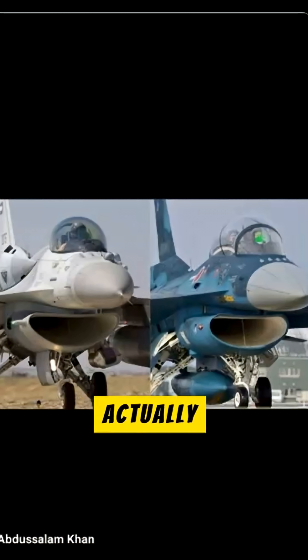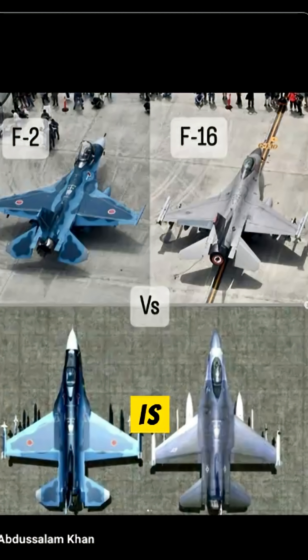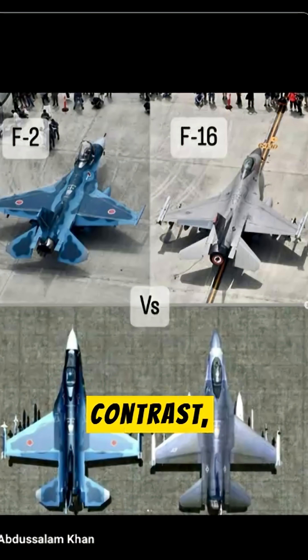The F-2 is actually based on the F-16, but incorporates numerous technical and structural modifications. The F-16 is a lightweight and highly agile aircraft used by the air forces of many countries worldwide. In contrast, the F-2 was specifically designed to meet the requirements of the Japanese Air Force, and has a larger structure than the F-16, equipped with advanced electronics and radar systems.